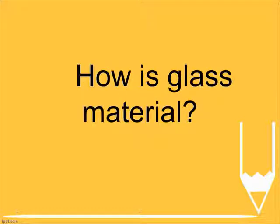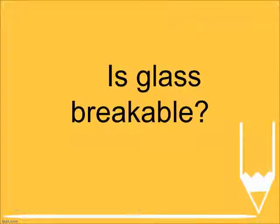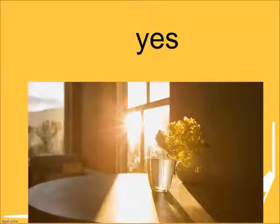How is glass material? Thick. Is glass breakable? Yes. Does sunlight pass through glass? Yes.